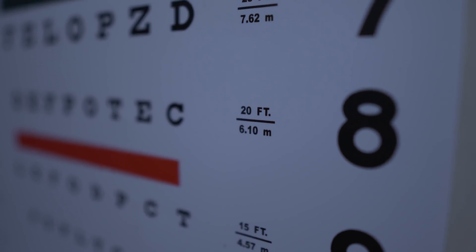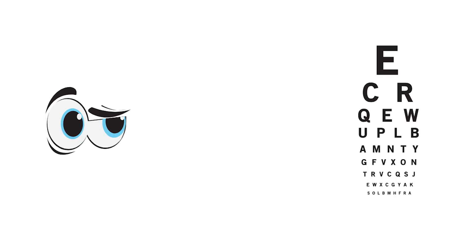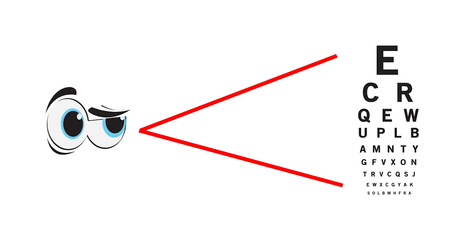20-20 is known as a Snellen fraction, which is the ability to see or identify a letter or image of a certain height at a certain distance. Did you know that outside of the United States it's not even called 20-20? It's called 6 over 6 due to the metric system, where 6 meters is roughly equivalent to 20 feet. Ultimately, 20 over 20 or 6 over 6 describes the visual angle of an object or image that enters into the eye.